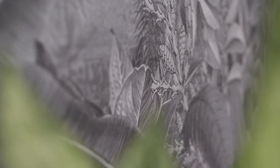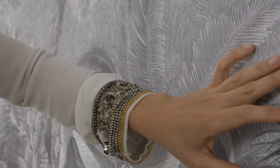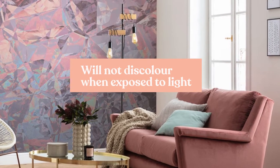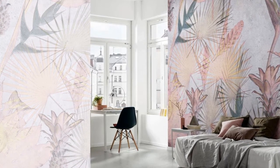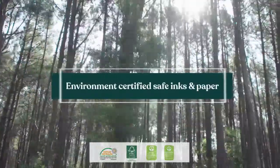Our mural's high-tech production prevents mold and moisture from forming on your wallpaper, has a wipe-clean surface to keep your wallpaper in great shape through time, and will not discolor when exposed to light. This is great for rooms that receive a great deal of direct sunlight. And the best part is, this mural is built with environment-certified safe inks and paper.